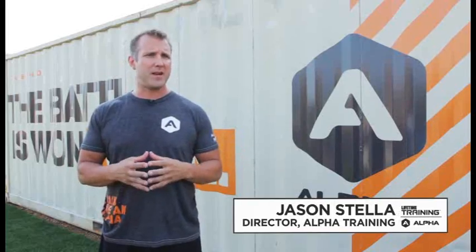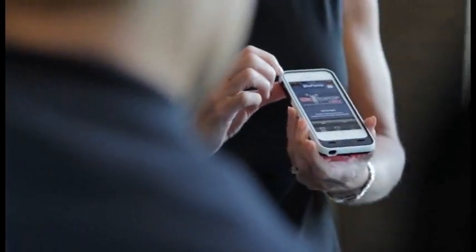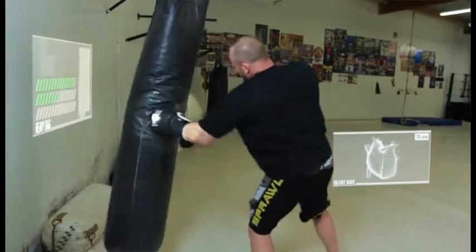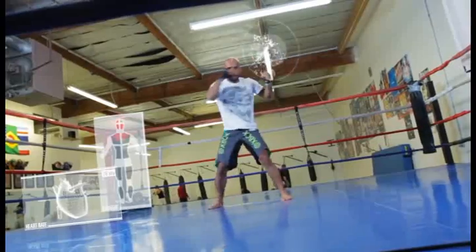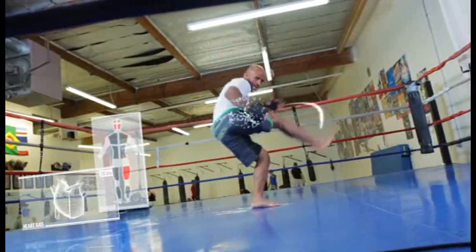One of the game changers in my mind is a product called HRV. Heart rate variability, or HRV for short, is a technology originally developed as far back as the 1950s and 60s by the Russians. When you're under a lot of training stress or mental stress and not sleeping, we see a very specific pattern in the heart rate. When we see well rested, well recovered, and improvements, we see a completely different pattern.